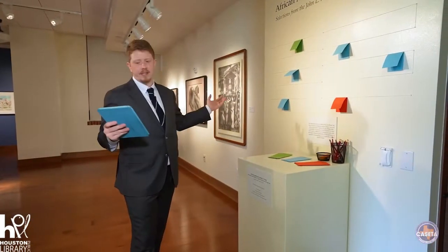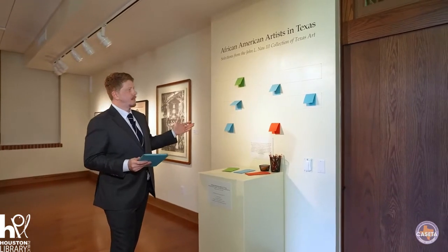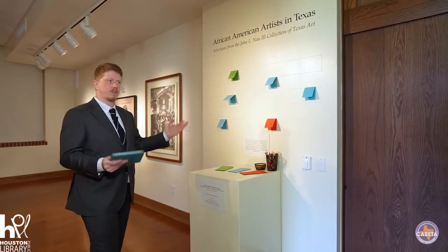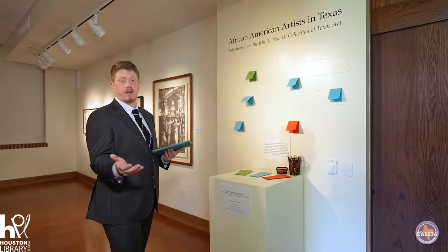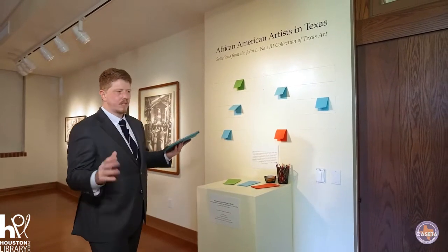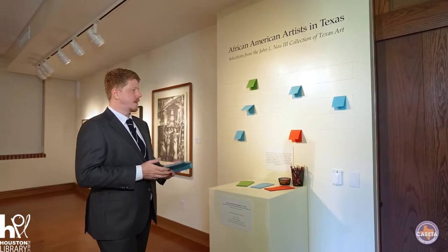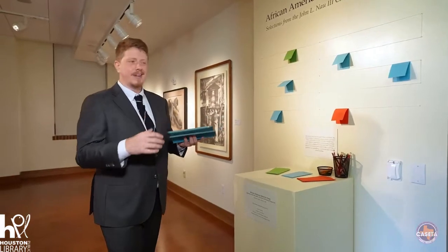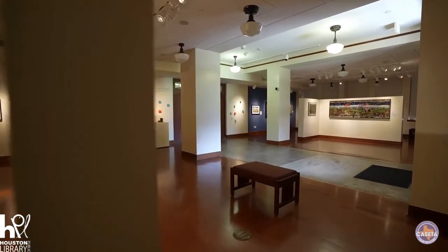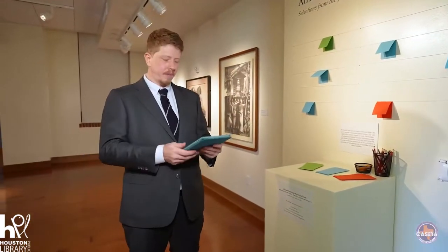We'd also like to know what you think. We created this response wall that has different prompts asking visitors if there was a work that was very important and why, if they knew one of the artists and want to share a story, or if they have any questions. We're inviting folks to write any of those things down on these cards and then pop them in the wall for people to read. Ideally, we'll collect all of this information and add it as a community section to the catalog that we're planning to release in January. I want to thank my team for making this happen, and thanks for watching.